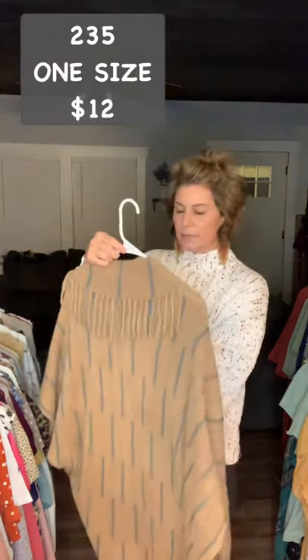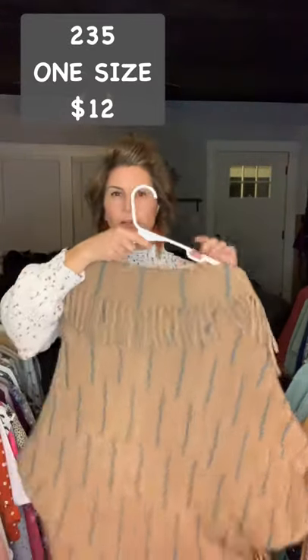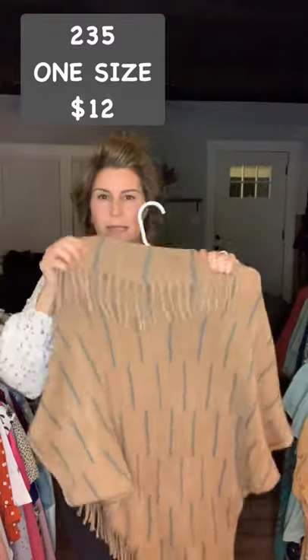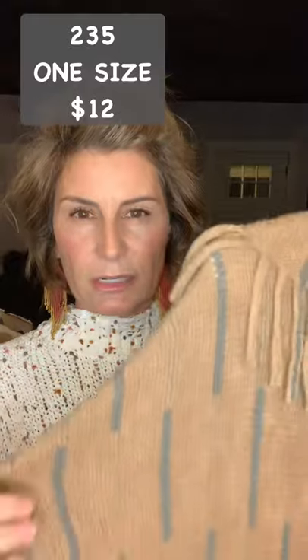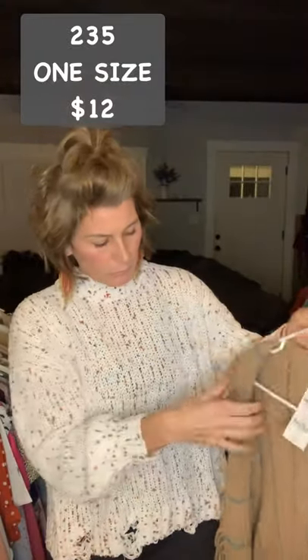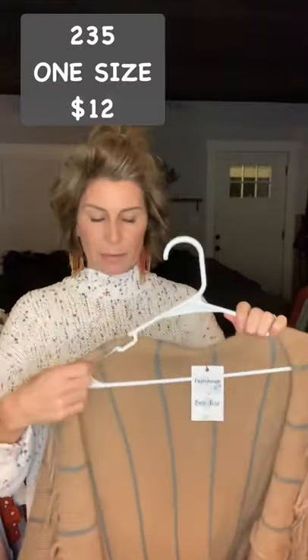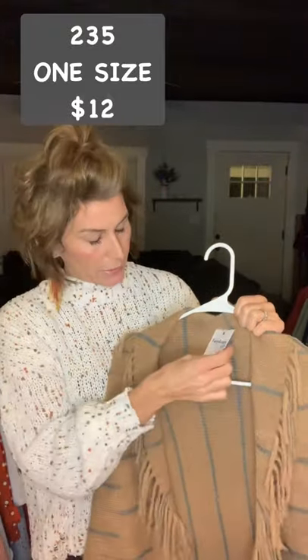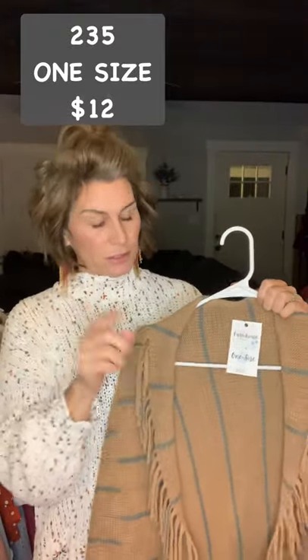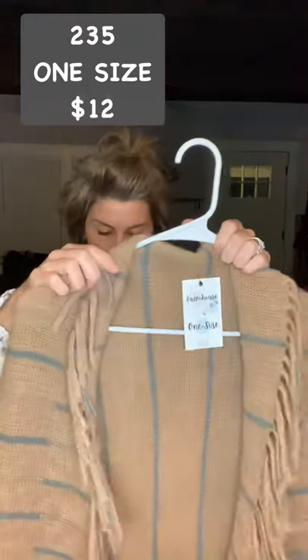Another one size fit most — item 235, $12. I call this a tiger print even though it's not. It's kind of that terracotta, dark orange looking color with a gray stripe, with fringe. They are one size. The only bad thing about these is it's hard to keep them on the hangers, but they're cute to wear. Item 235, $12, one size.